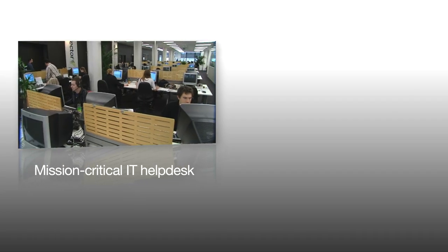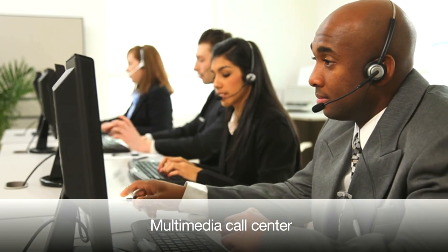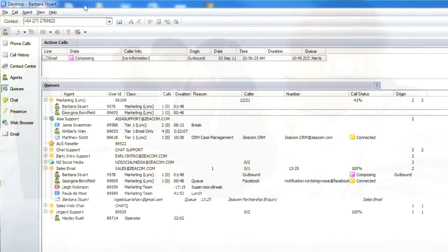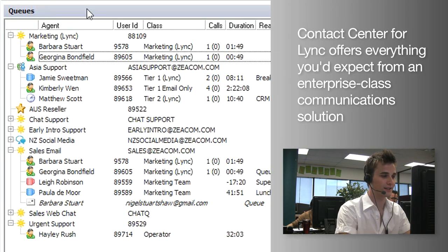Whether you're operating a mission-critical IT help desk, customer services or multimedia call centre, ZECOM's Contact Centre for LINK offers everything you'd expect from an enterprise-class communication solution.